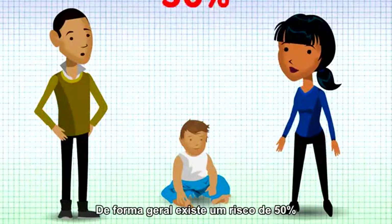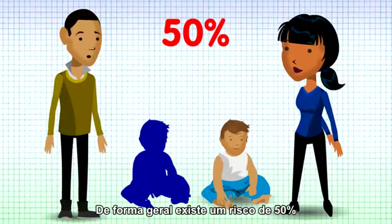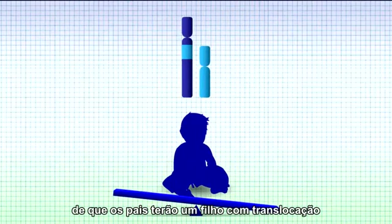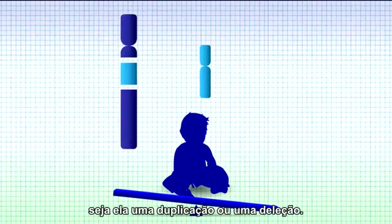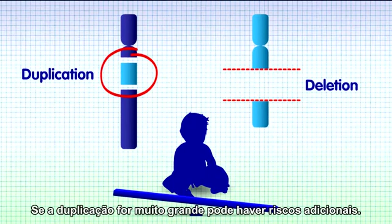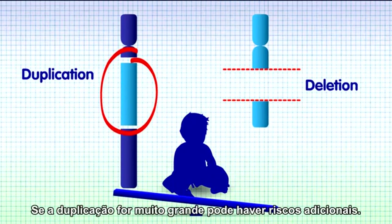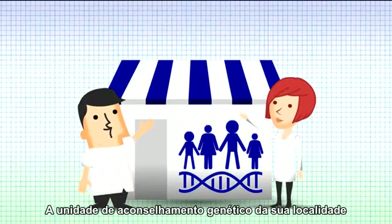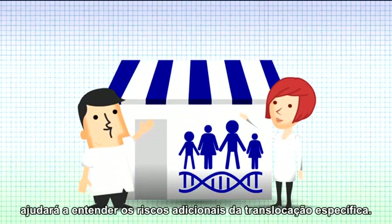Overall, there is a 50%, or 1 in 2, risk that a parent would have a child with an unbalanced form of the translocation — either the extra chromosomal segment, known as a duplication, or the missing segment, known as a deletion. If the segment that is inserted is very large, there can be additional risks. Your local genetics unit will help determine what problems might arise from your specific translocation.